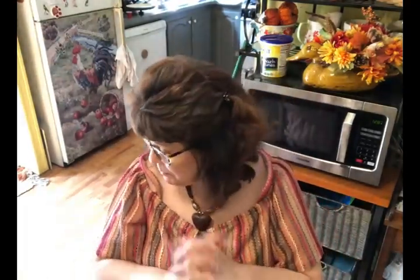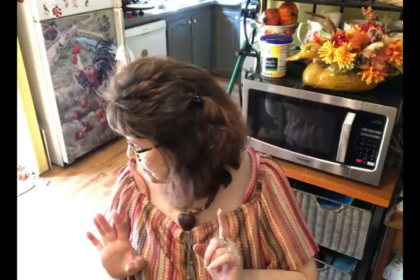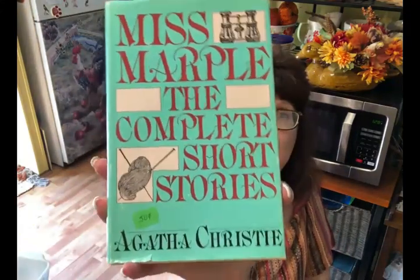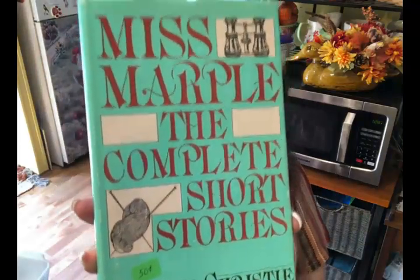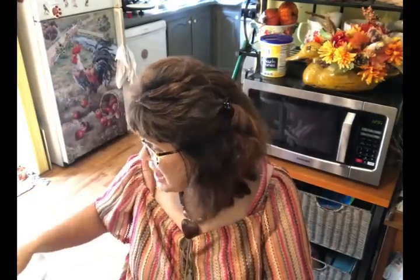Now for what I picked up — I'll go in random order. I also picked up a book: Miss Marple, the Complete Short Stories by Agatha Christie, for 50 cents. I always loved watching Miss Marple on PBS — the murder mysteries on Sundays. So when I saw this book I was like, 'Oh, I want that!' and picked it up.